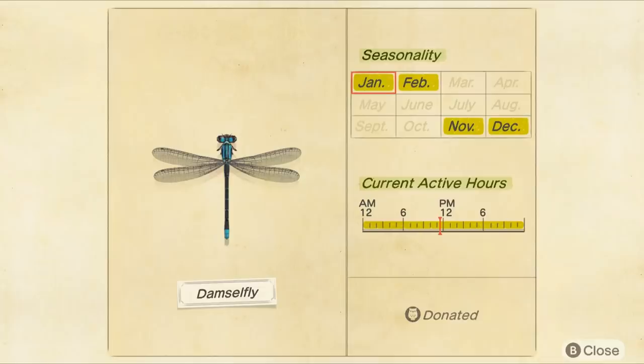Number ninety-six: when you look through your Critterpedia app, you'll get more information for each fish and insect than ever before, including the months you can catch them, their current active hours on the island, and it will even tell you if you've donated them to the museum or not. I think I speak on behalf of a lot of Animal Crossing fans when I say that's going to be super helpful.